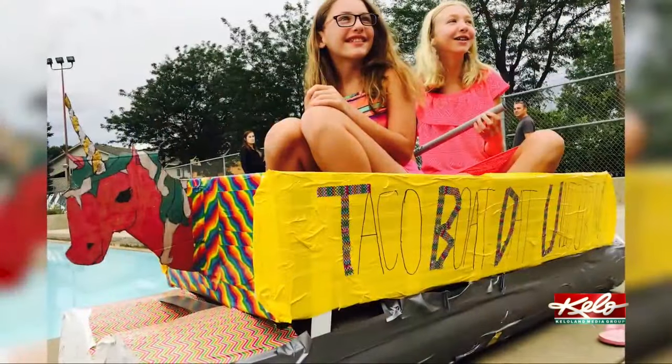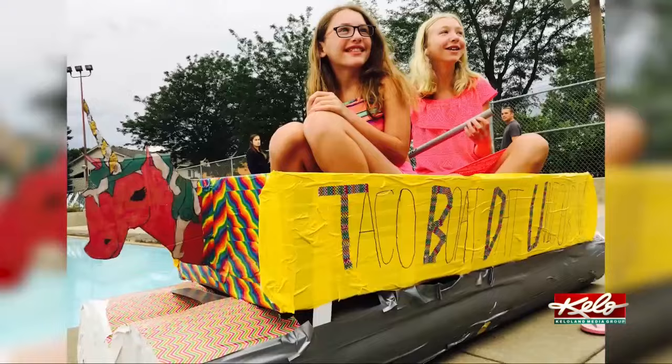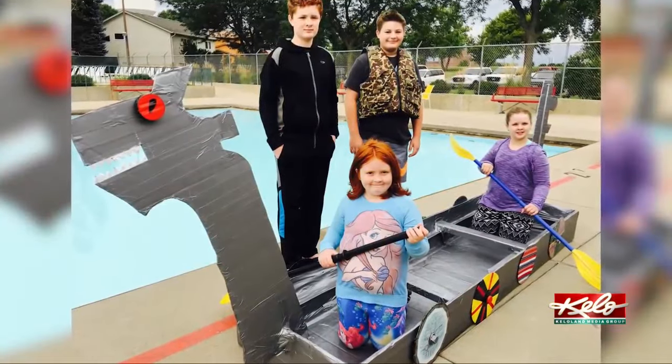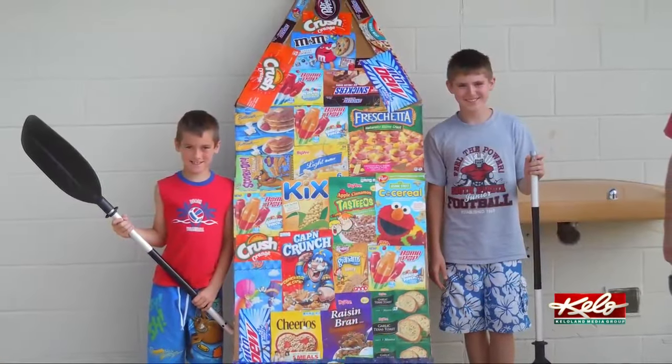Pearson says there's been no shortage of creativity over the years. All the houses in Harry Potter were represented. We had a Titanic that just could not sink — it floated all morning long and got bragging rights for the best boat. It's always entertaining to see what kids come up with and come up with different ideas for their boats. One was made out of cereal boxes one year.